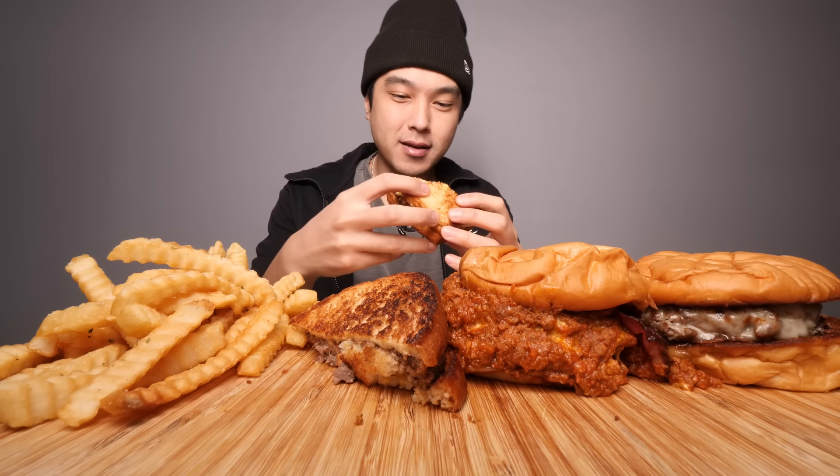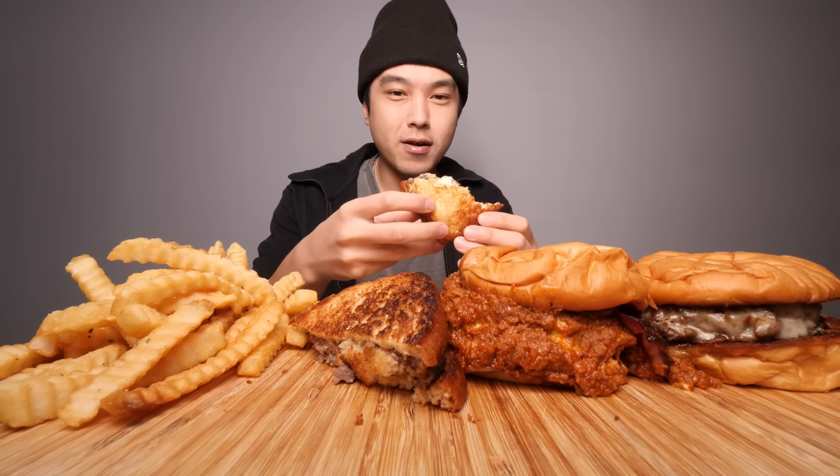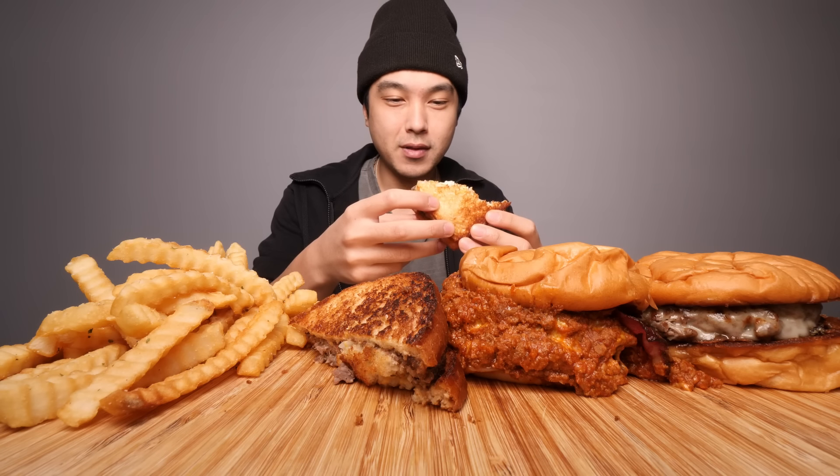I haven't had a patty melt in so long — at least a decent one — and that's just hitting the spot. There's something about a patty melt. It's like, how do you take a burger and make it even better perhaps? Turn it into like a grilled cheese burger — put butter on it, fry it up, and there you go.